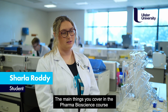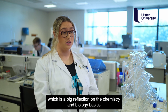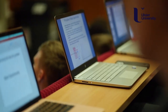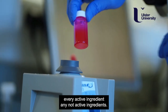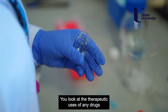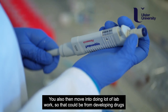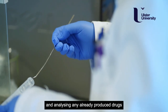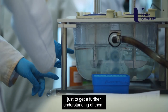The main things you cover in the Pharma Bioscience course: first year is a big reflection on the chemistry and biology basics that you learn at A-level, so no matter what background you come from, everyone has the same starting point. Then you move into more looking at drug development, every process inside that, every active ingredient, any non-active ingredients. You look at the therapeutic uses of any drugs and how they may be utilised for other means. You also move in to do a lot of lab work — that could be from developing drugs and analysing any already produced drugs or any active ingredients, just to get a further understanding of them.